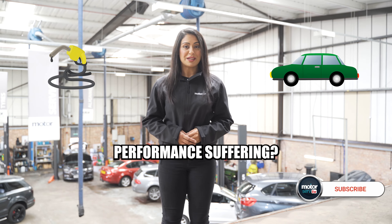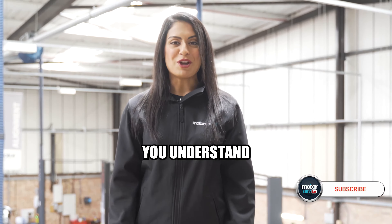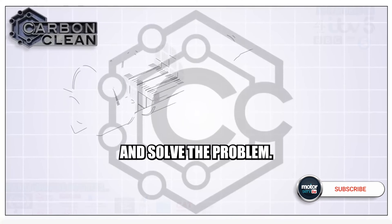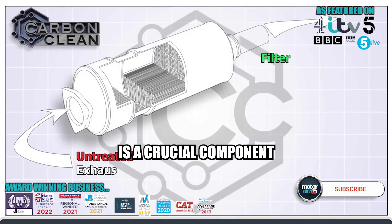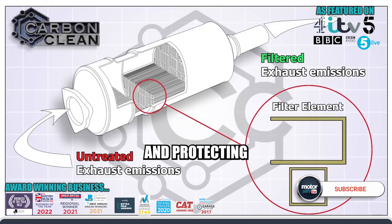Is your diesel car's performance suffering? It could be due to a clogged DPF. We're here to help you understand and solve the problem. Your car's DPF is a crucial component that traps harmful pollutants, reducing emissions and protecting the environment.